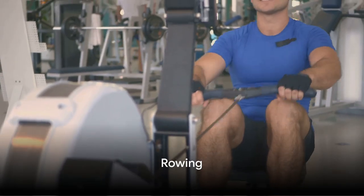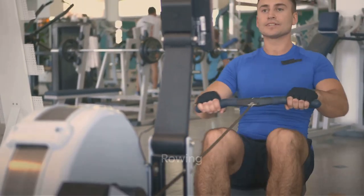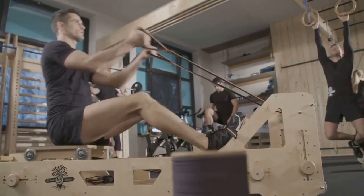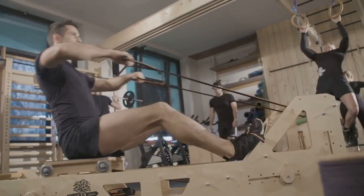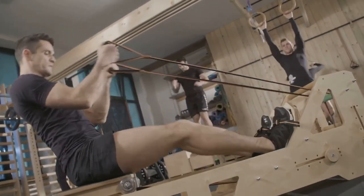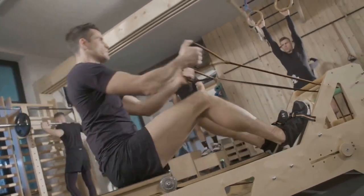Rowing is an underrated gem in the world of fitness. This full body workout strengthens the heart and lungs, and it's also an excellent way to work out your arms, legs and core.